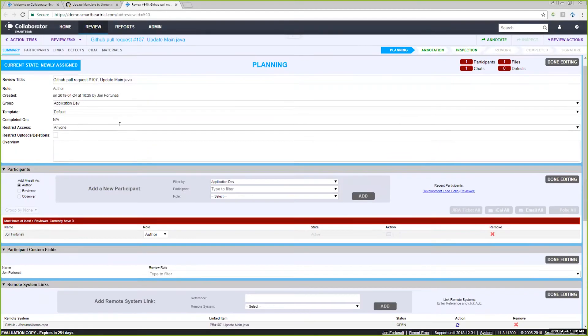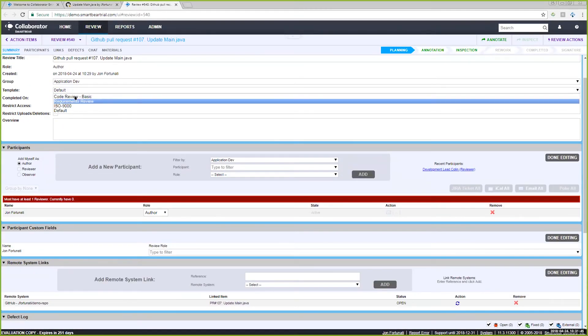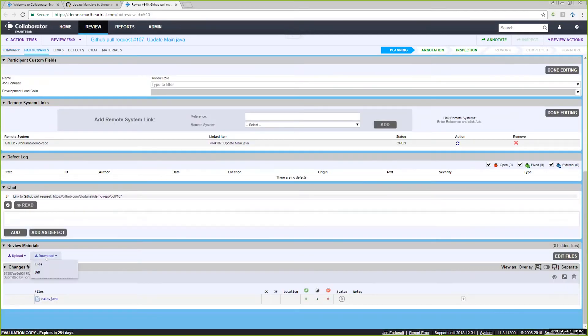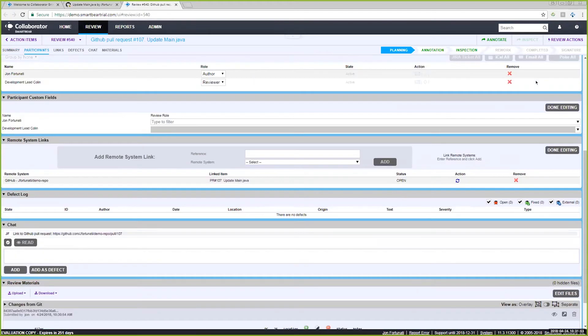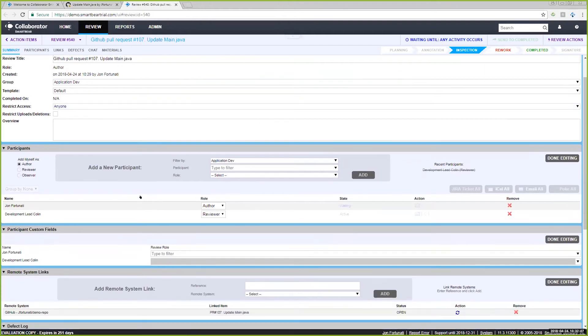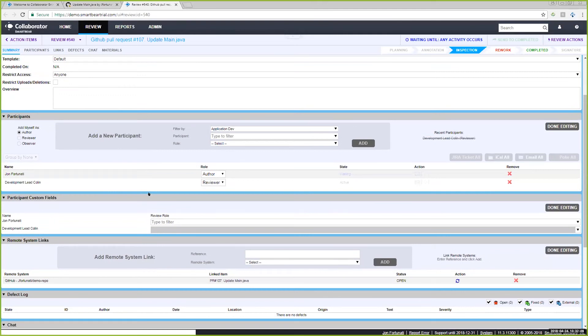From there, I go into my review, choose a template if needed, add myself as author, add someone as a reviewer, and send it to inspection. That's the basic process — GitHub does most of the work creating the pull request and the review. All you have to do is select a template, add participants, and click the inspection button.